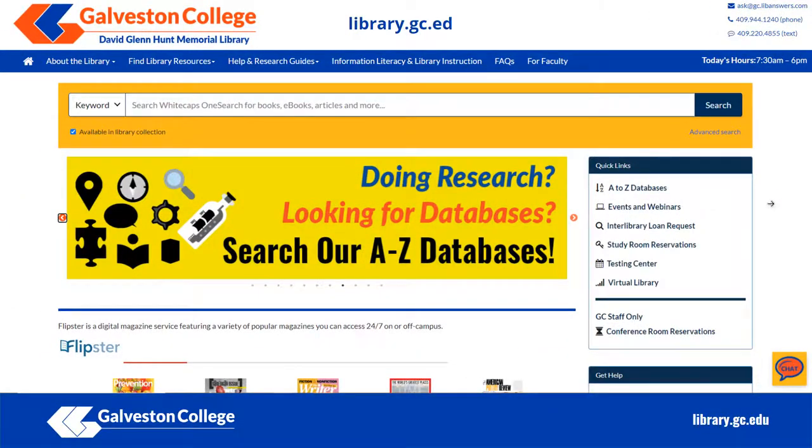If you have more questions about peer review or the peer review process, head to the library's website at library.gc.edu where you can find contact information, chat with the librarian, or set up a research appointment. We hope to see you soon at Galveston College Library.